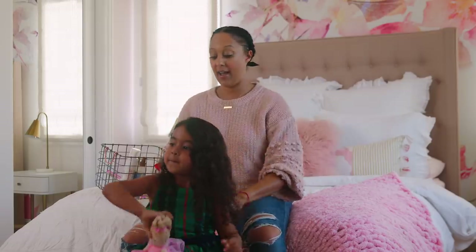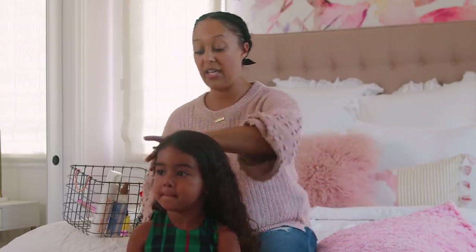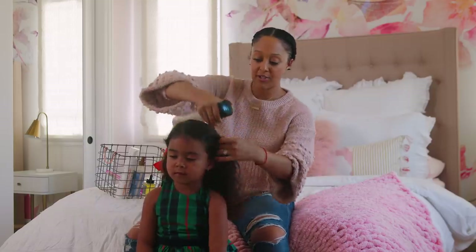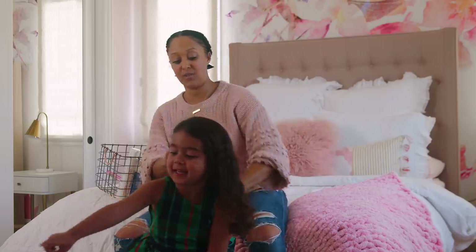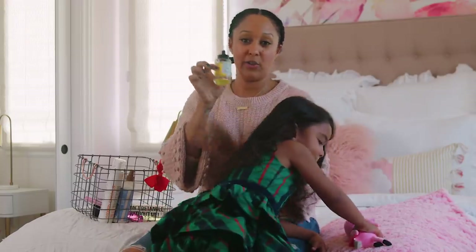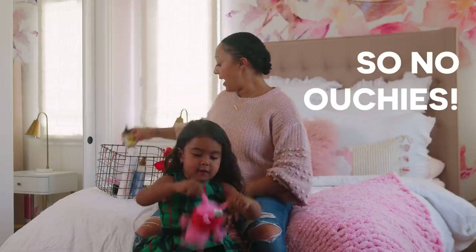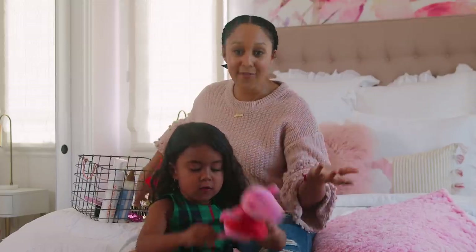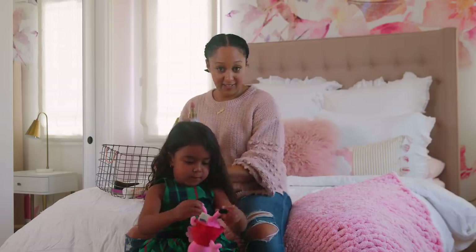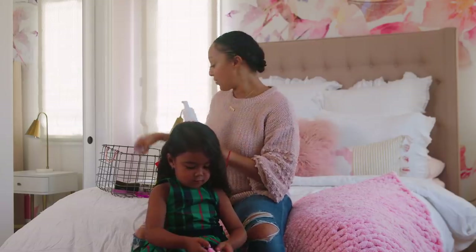Of course, your toddler is going to start playing and moving around a little bit, so you always want to be as quick as possible. I spray a little bit of water — I always use a mister because it gets more of her hair. I already put a little bit of oil in her hair to help with the detangling process. And depending on the texture of your child's hair, obviously you put more oil in. Then we put in a little fun leave-in conditioner and some curly hair mousse.